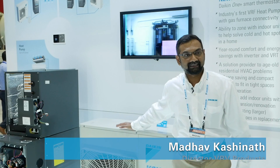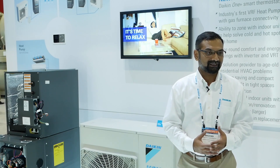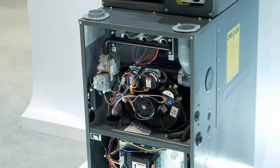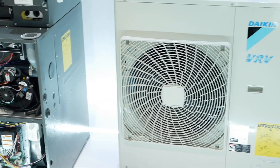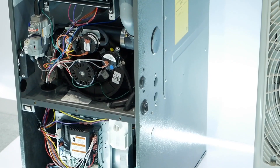The product we're going to talk about today is the VRV Life system. I take immense pride in this product because I had the opportunity to introduce it in 2016 to the whole industry at the AHR Expo. VRV Life is the industry's first residential VRV heat pump system that can actually connect to a gas furnace.